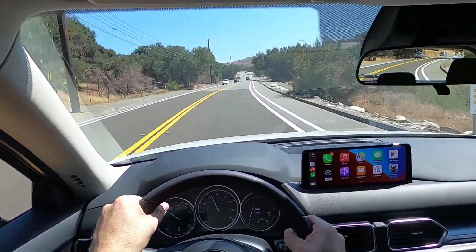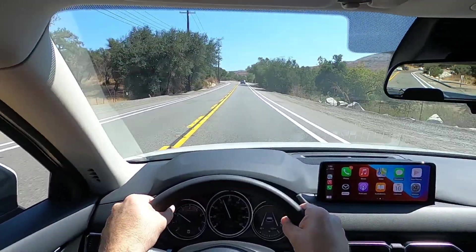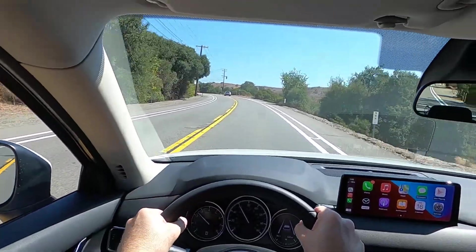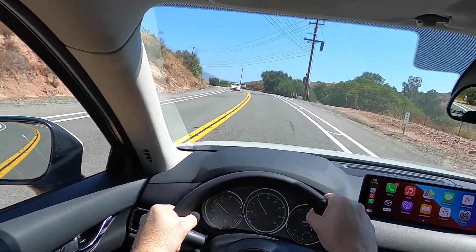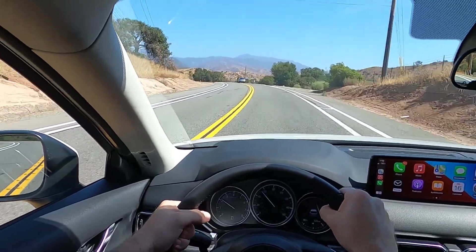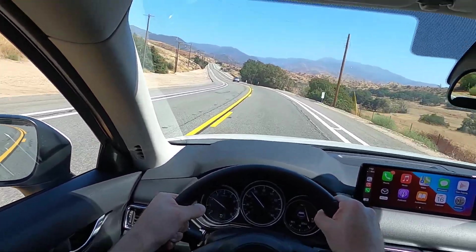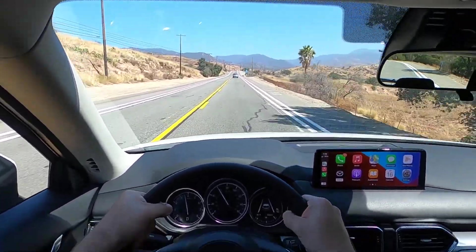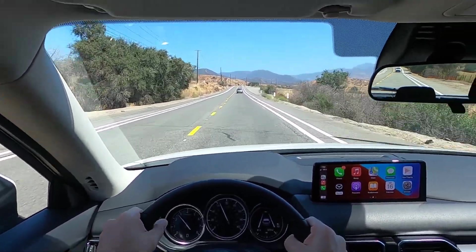In the mainstream compact SUV class — obviously if you get into BMW X3s with turbocharged six-cylinder engines or Porsche Macans, that's a different kettle of fish, and those cars are also far more expensive. The MSRP on this exact car that I'm driving is $28,570, which includes destination charge and a premium upcharge for the metallic white paint. As far as value goes, that's pretty tough to beat.